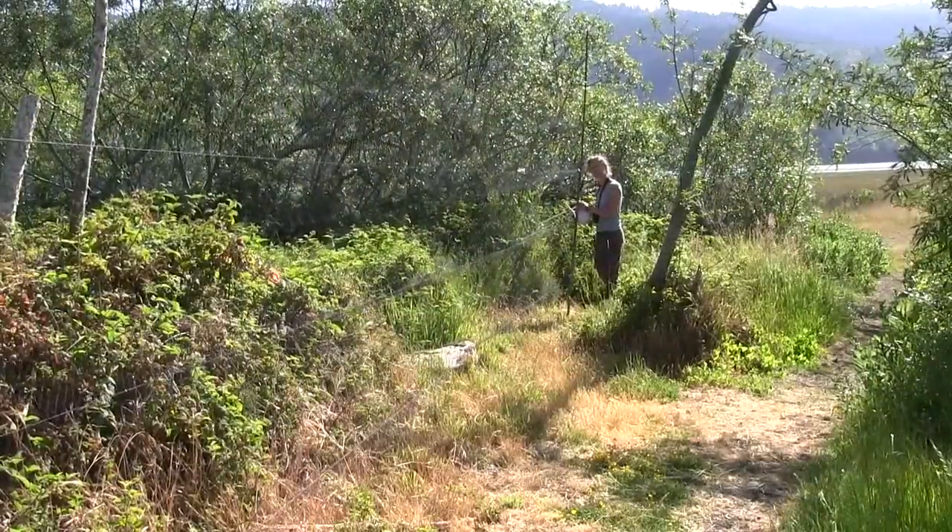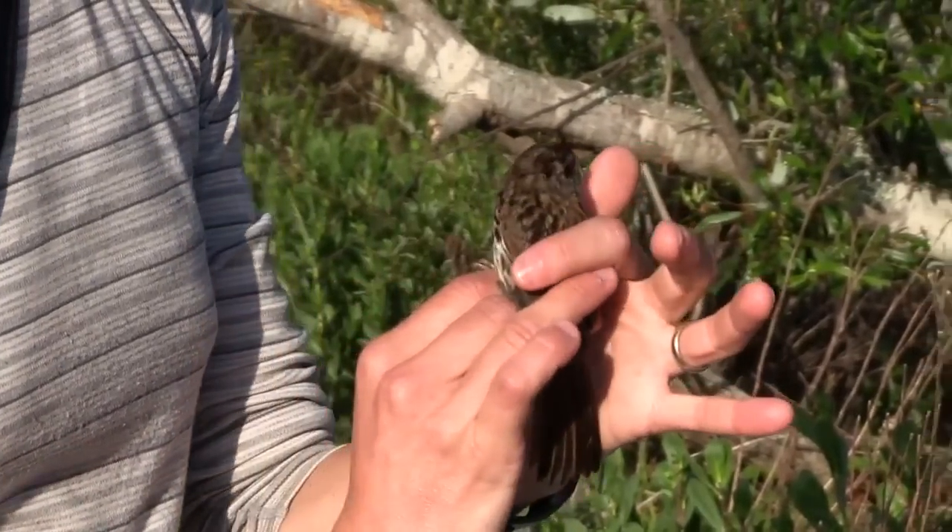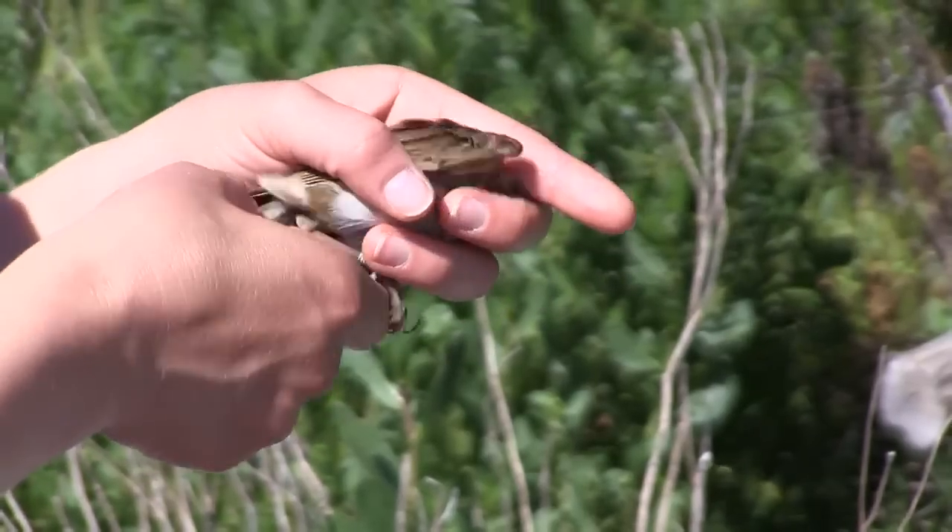My name is Renee Cormier and I'm an avian ecologist with Point Blue Conservation Science. We were formerly called PRBO Conservation Science and we've been studying birds and their ecosystems since 1965.